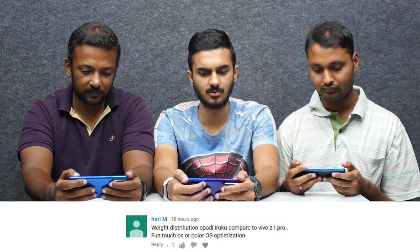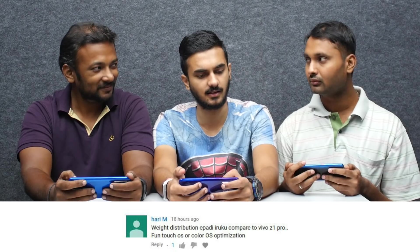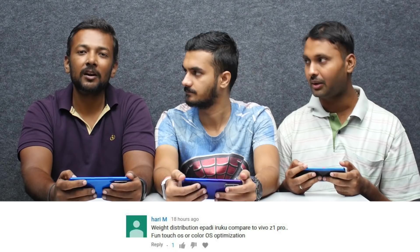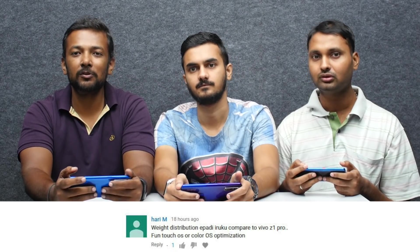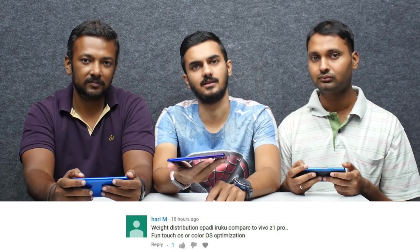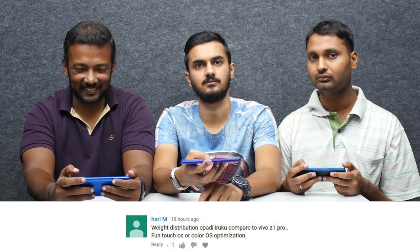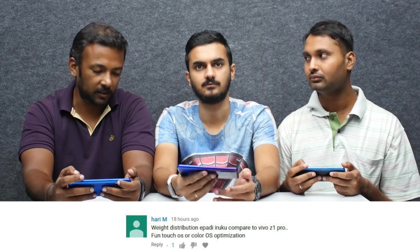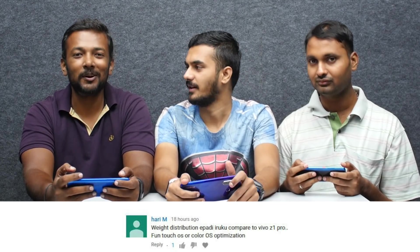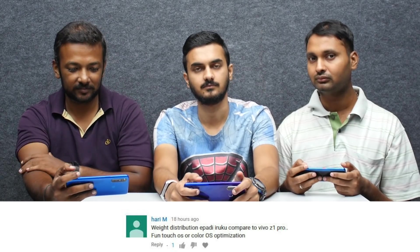What is the weight distribution compared to Vivo Z1 Pro — frontage choice or color-wise optimization? Realme — Z1 Pro is a great weight, and 5 Pro is a great compact weight distribution. So weight distribution is great overall. Color-wise or frontage-wise is a personal preference. Vivo has a great advantage, but it's personal preference.